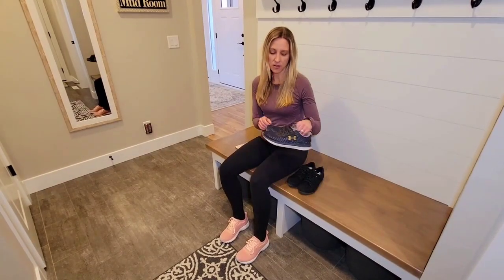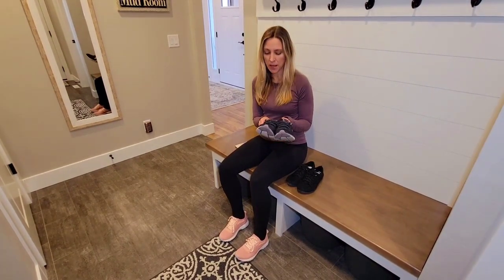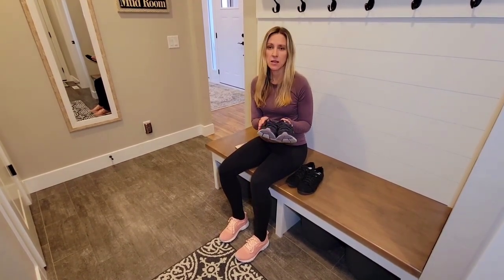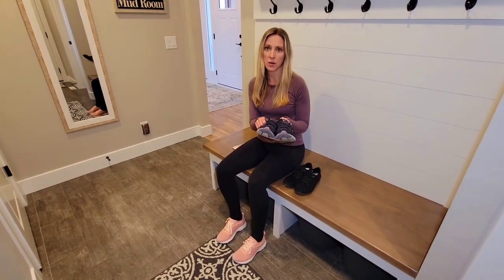The second pair I have here is Under Armour Charge. These are running shoes, which is funny because I'll never run in them, but they're really light so they don't feel heavy on my feet, and I can tie them real tight and walk really well with them.